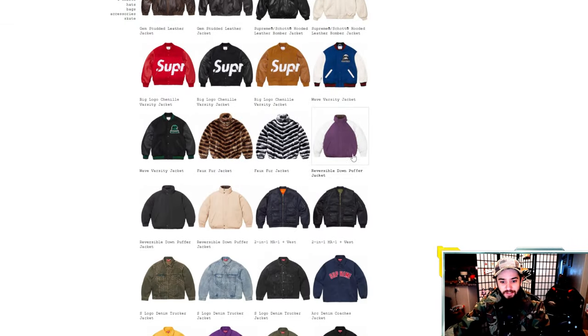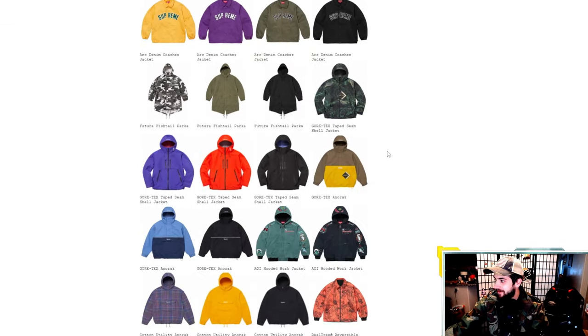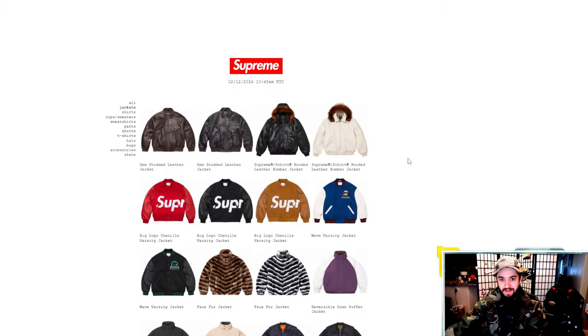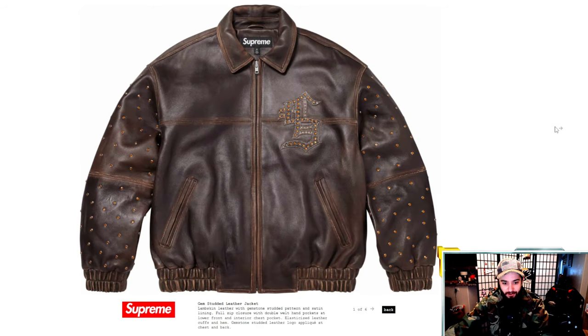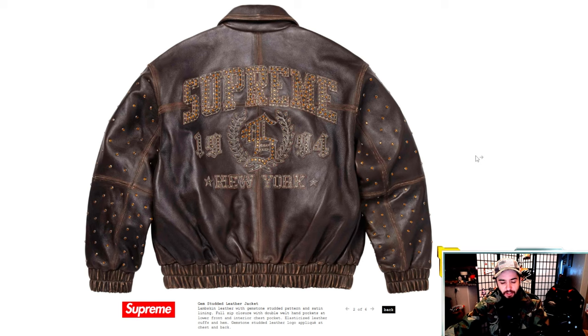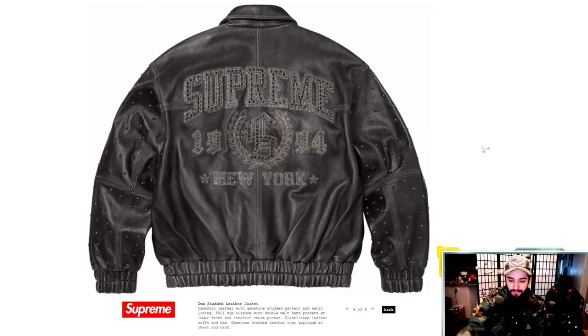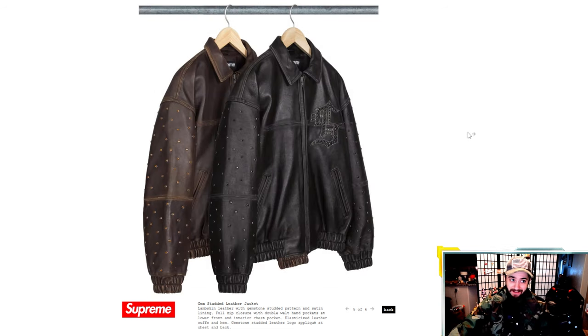Here is a quick overview of all the jackets. I haven't even looked at all of these up close and personal because I love the genuine reaction I get when I go through it with you guys. Starting now — lamb skin leather jacket with gemstone stud pattern. We saw this in the lookbook. Love these gemstones. What do you guys think is the better color — is it the brown or is it the black? I think black is a little more classic, but brown has certainly been having a year.